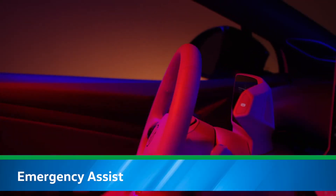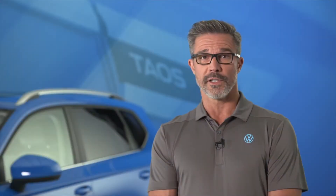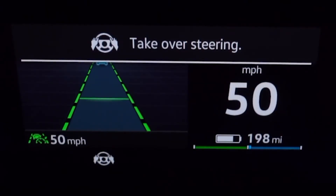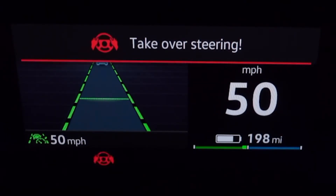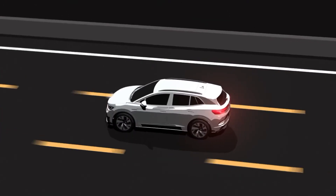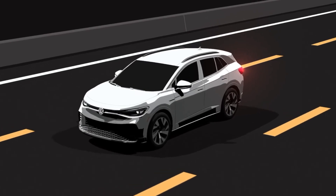By monitoring steering wheel activity, Emergency Assist can determine if the driver is no longer operating the vehicle, such as in the case of a medical emergency. If a non-responsive driver is detected, the system will provide numerous alerts and, if necessary, is designed to bring the vehicle to a controlled stop within the current lane with the vehicle's hazard lights activated.